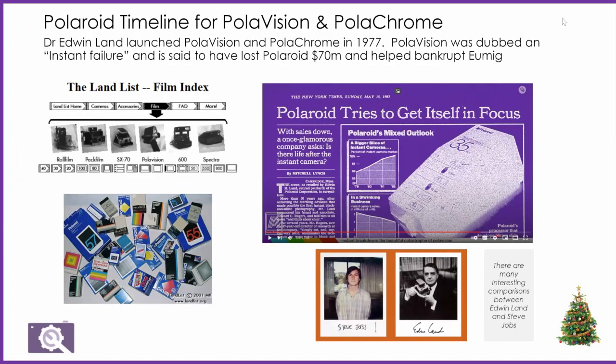This is the Polaroid timeline for PolaVision and PolaChrome. Dr. Edmund Land developed PolaVision, the Super 8 Cine system, and then spun that off to develop PolaChrome. That was in 1977. There's a little timeline that puts this in context with other Polaroid developments, and a lovely photo of all of Polaroid's magic over the many years.